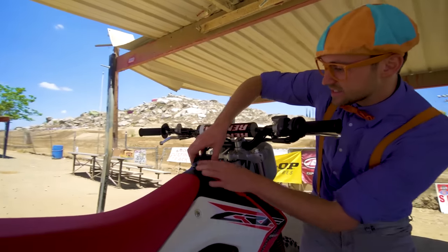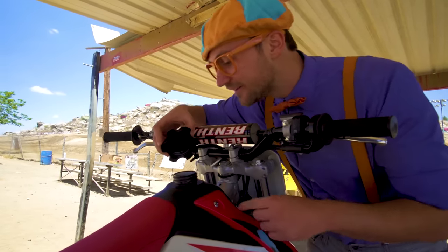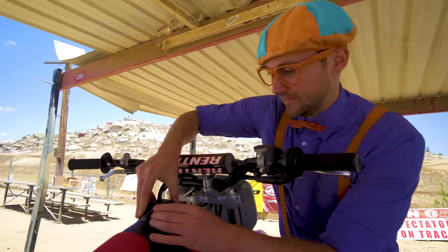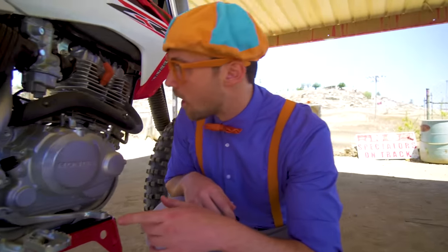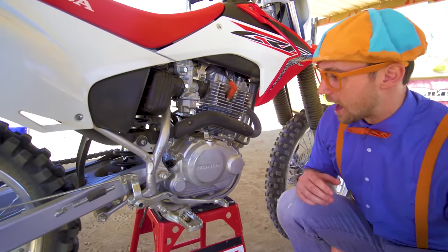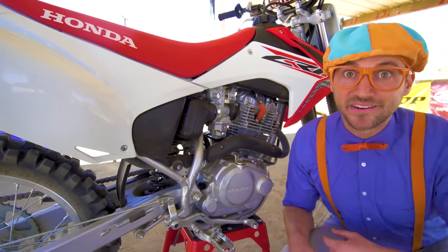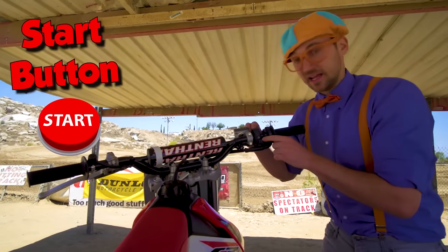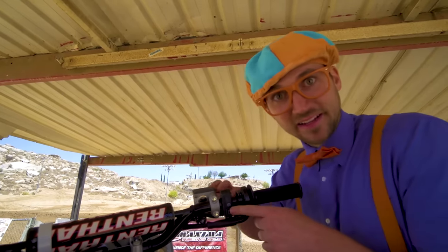And look at this — this is the gas tank! This is where you put in all of the gas! And look down here — this is the engine of the motorcycle! It looks so powerful! We should turn on the motorcycle! Check this out — this is the start button! It's kind of like the key in a car, but you have no key, you just push the button! Listen!